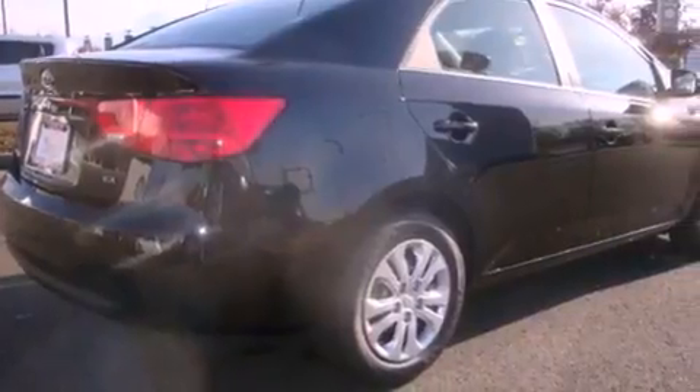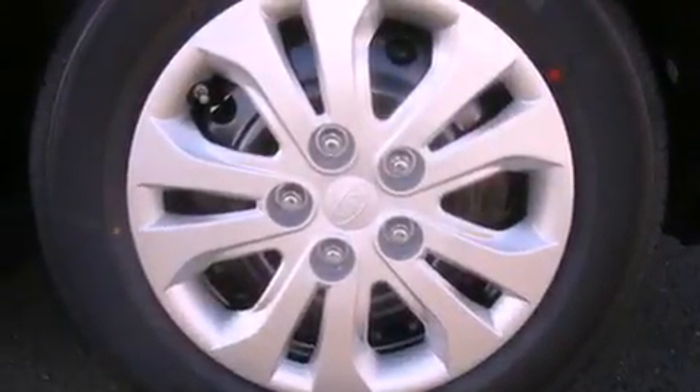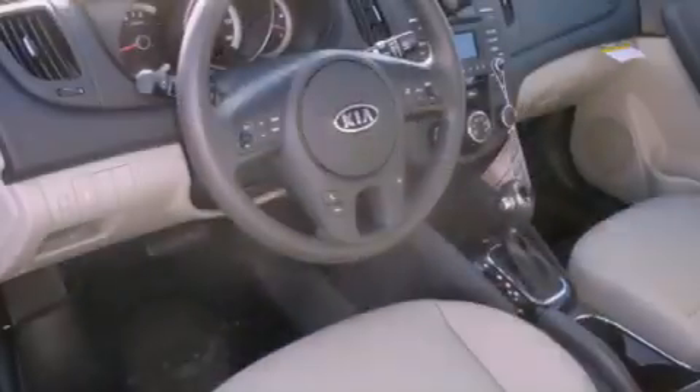All of the following features are included: a low tire pressure indicator, traction control and stability control systems, cruise control, and an anti-lock braking system.